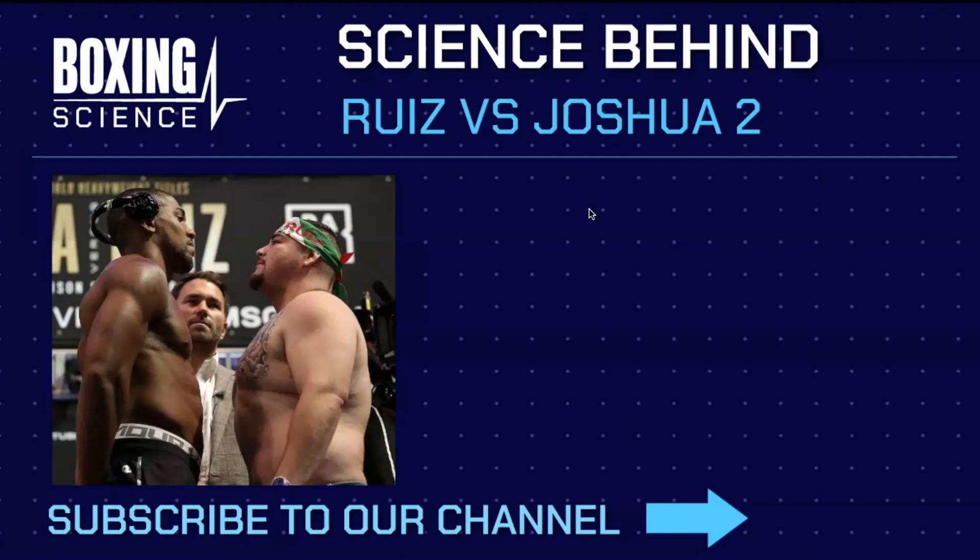Hello everyone, welcome to Boxing Science. My name is Donnie Wilson, I'm the co-founder and also a strength and conditioning coach to many professional and amateur boxers. It takes great pleasure in presenting to you the science behind Ruiz and Joshua 2.